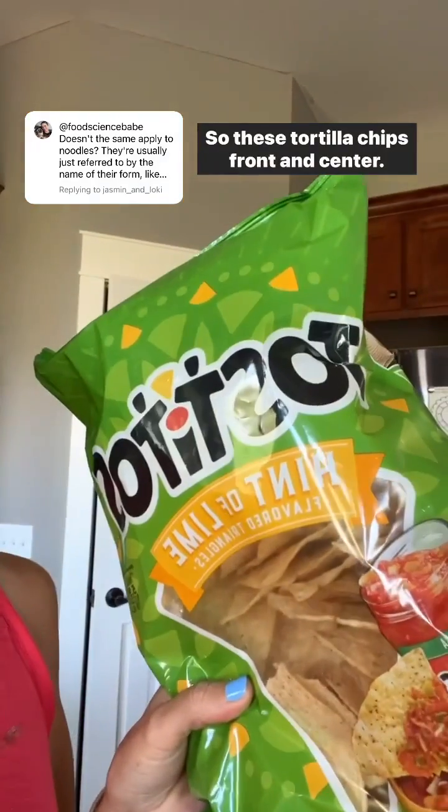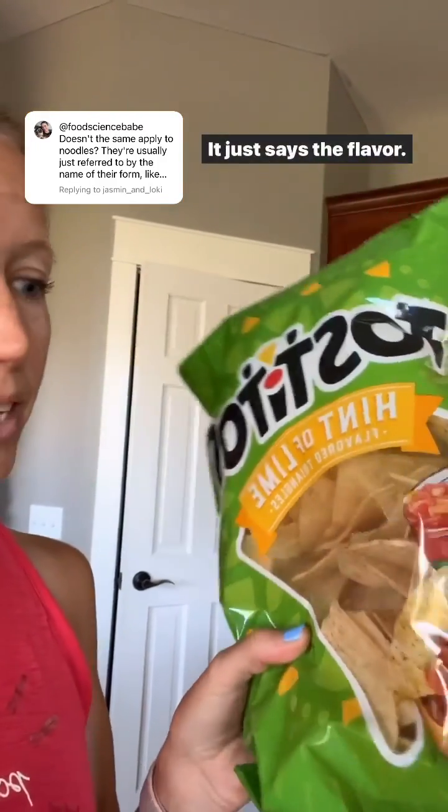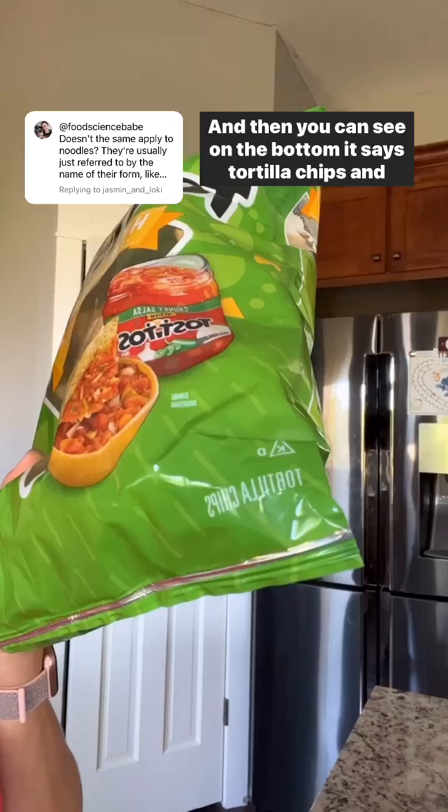These tortilla chips — front and center it just says the flavor, and then you can see on the bottom it says 'tortilla chips,' and again that would be the statement of identity.